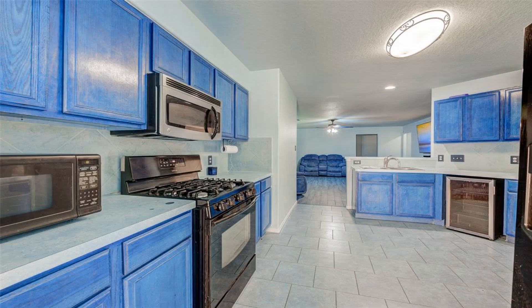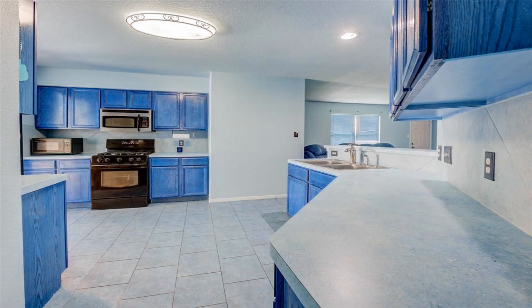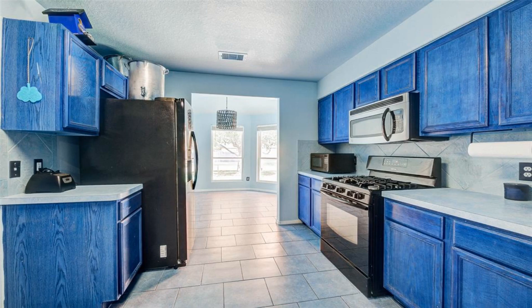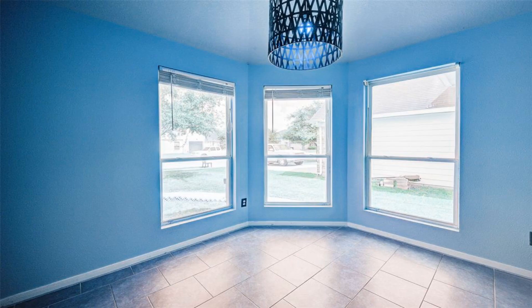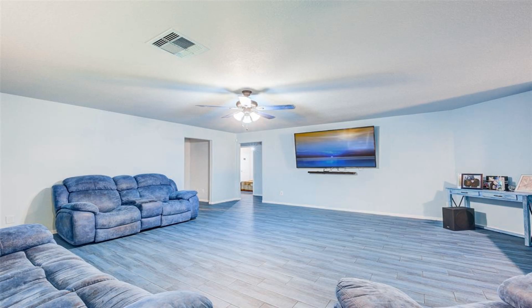Charming four-bed, two-bath home. The cellar has a renovated master and hall bath with sea tile. Vinyl plank floors in bedrooms, except the master, which has sea tile floors. No carpet areas. The living room also has sea tile floors.